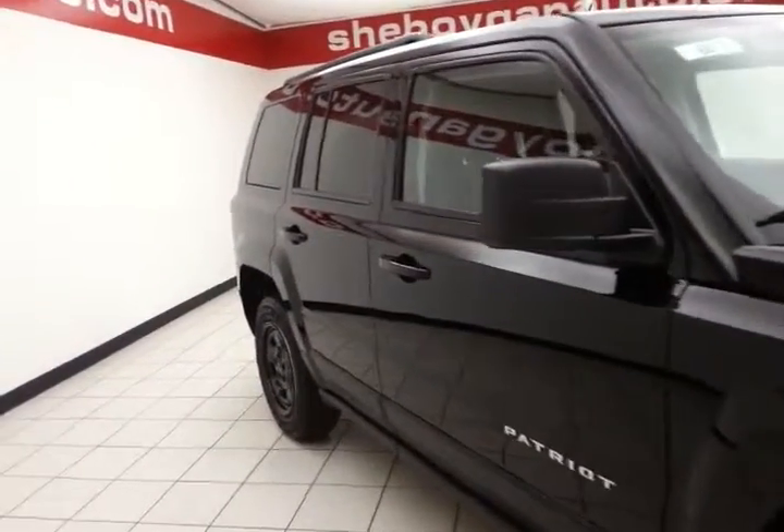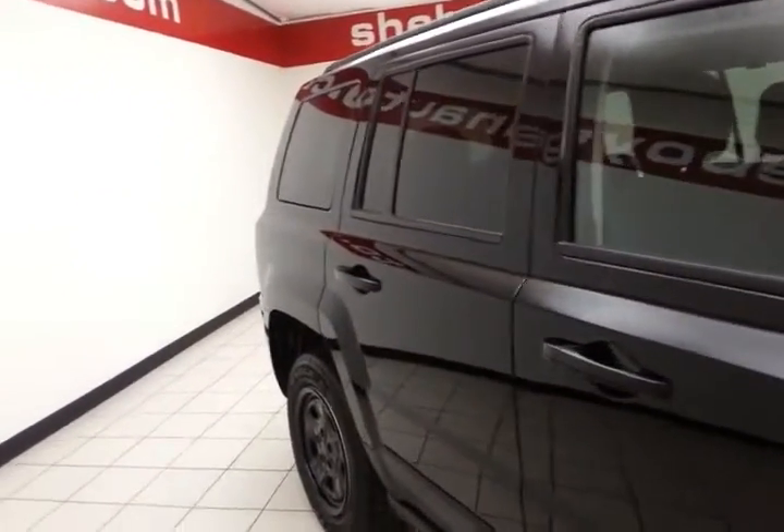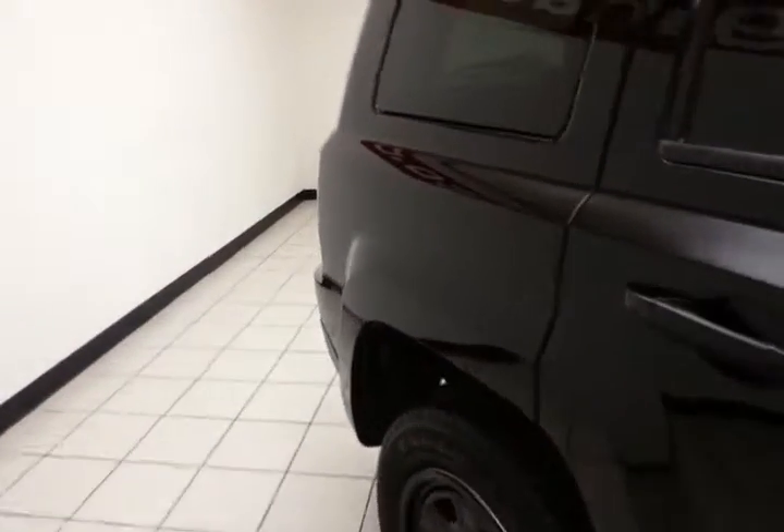The certified program also includes emergency roadside assistance, towing, rental reimbursement, and trip interruption service, all available nationwide.